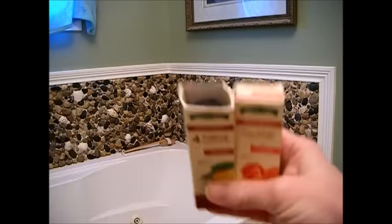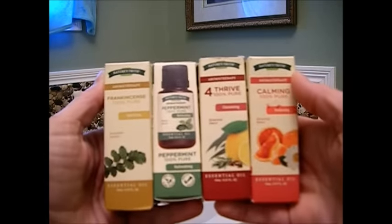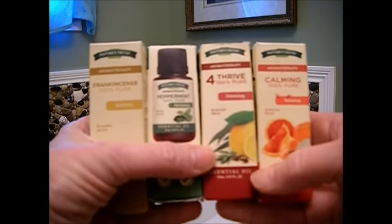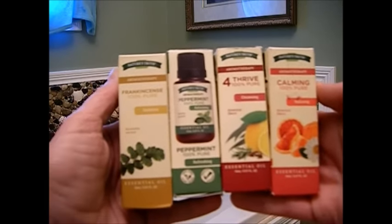I use these two a lot instead of wearing perfumes because I get migraines. I actually wear these oils on my clothing and I get more compliments than anything. It keeps me calm on long car rides and my husband loves the way I smell.